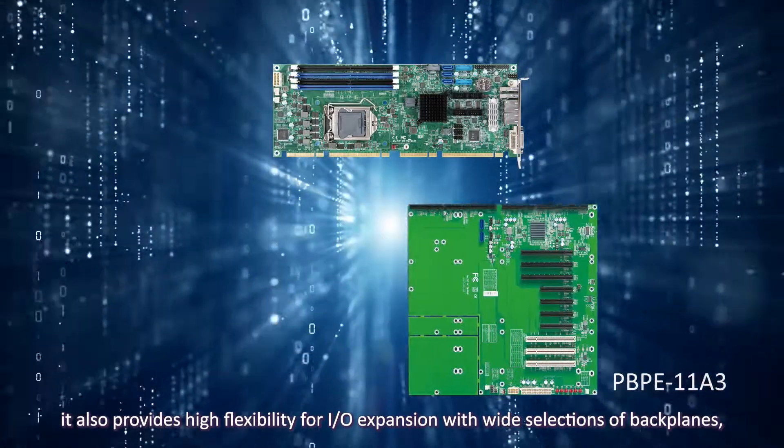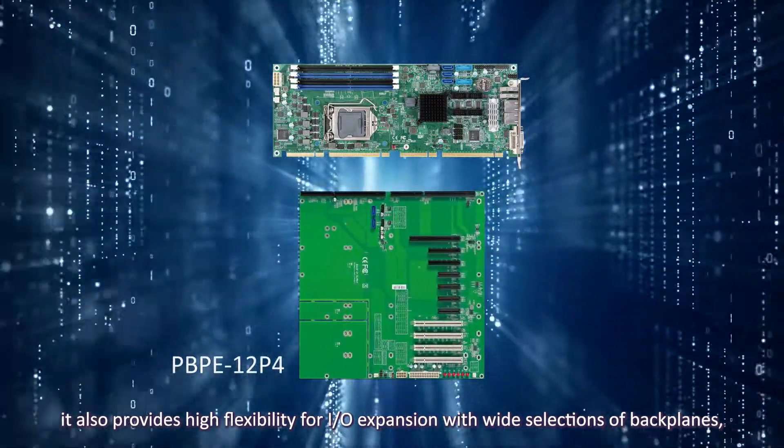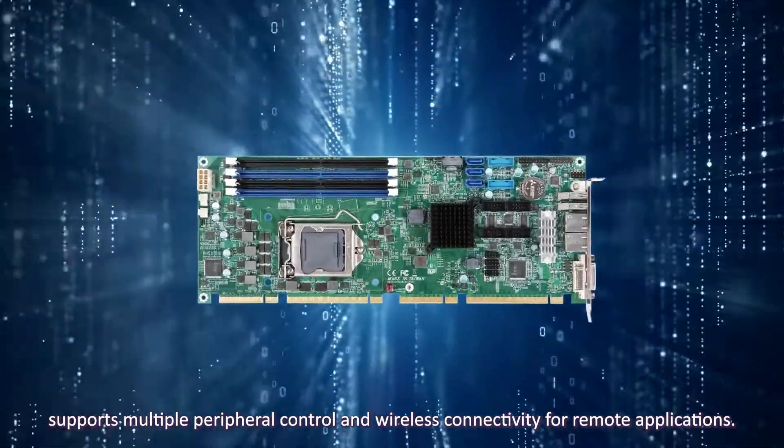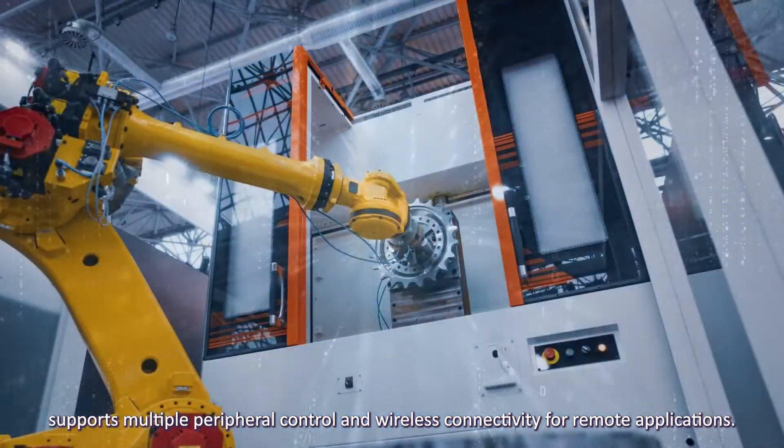It also provides high flexibility for I/O expansion with wide selections of backplanes, supports multiple peripheral control and wireless connectivity for remote applications.